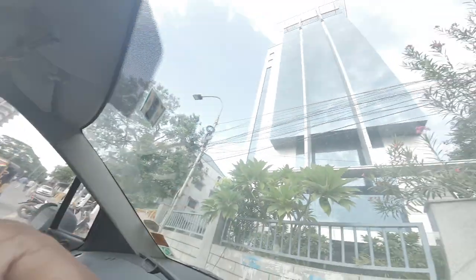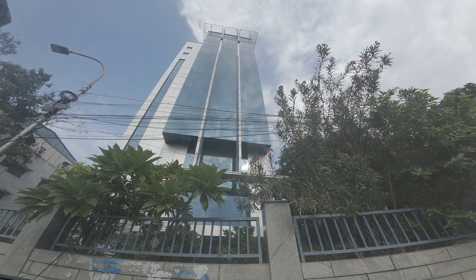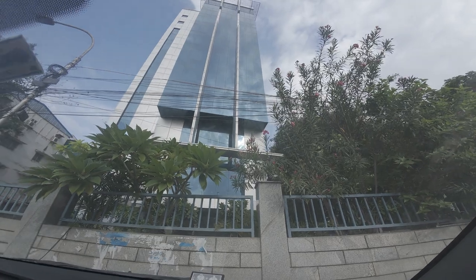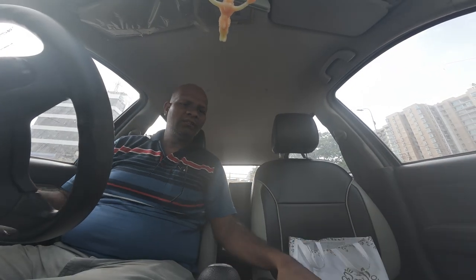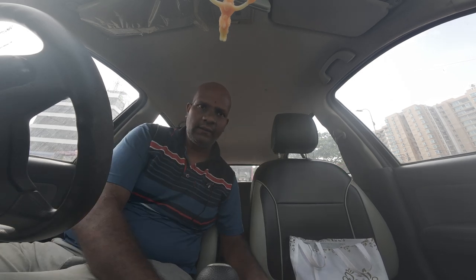Hello, good morning. I have come for my IELTS exam. You can see here — this is the center, Arihunt E-Park. This is where the IELTS will be conducted. I started early and reached early just to ensure that I have all the required documents and that my name is there in the list.